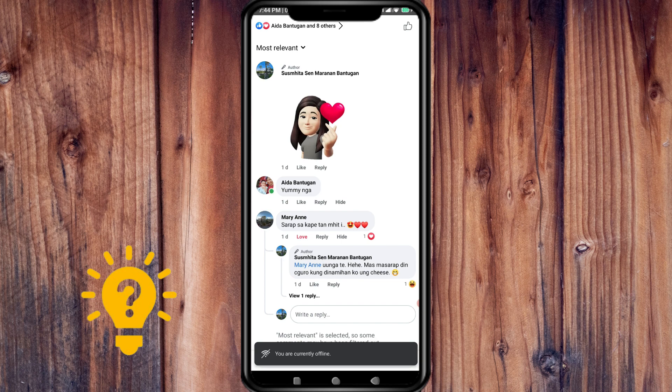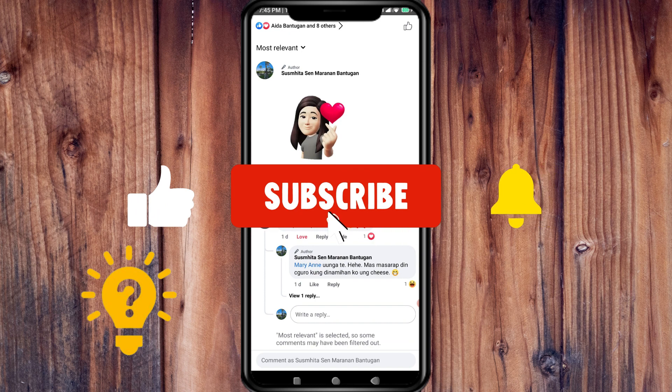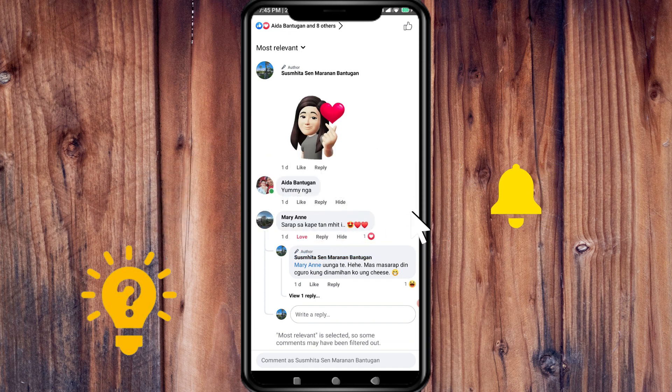So that's it! I hope this video helps. If you have any questions or comments, put them in the comment section below. If not, don't forget to subscribe and like. Thanks!